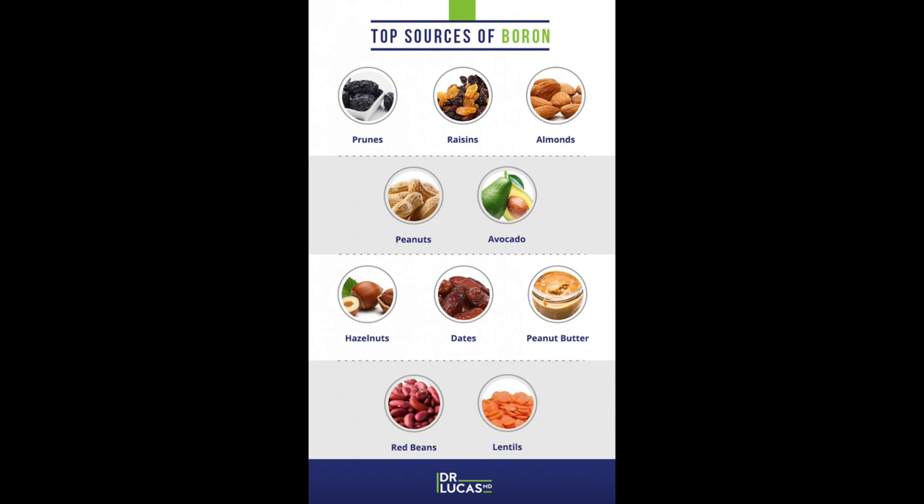Top sources of boron are prunes, raisins, almonds, peanuts, avocado, hazelnuts, dates, peanut butter, red beans, and lentils. In terms of categories, think dried fruits, nuts, and legumes.